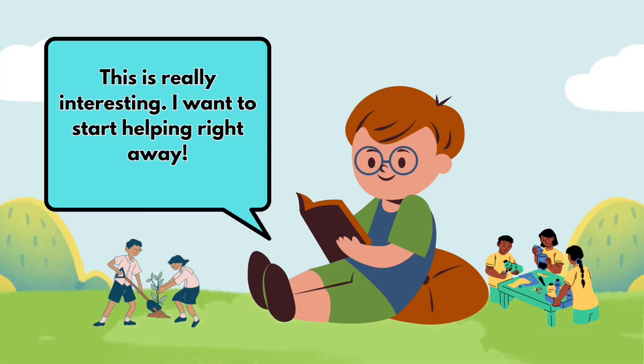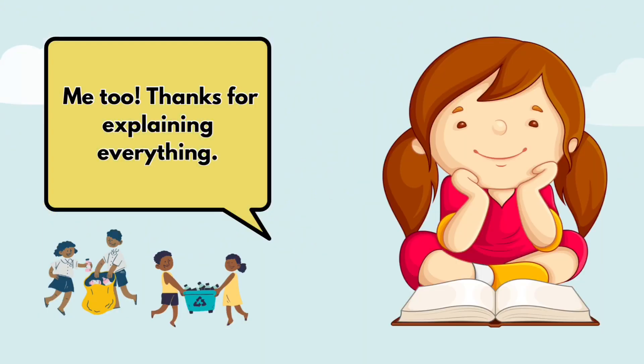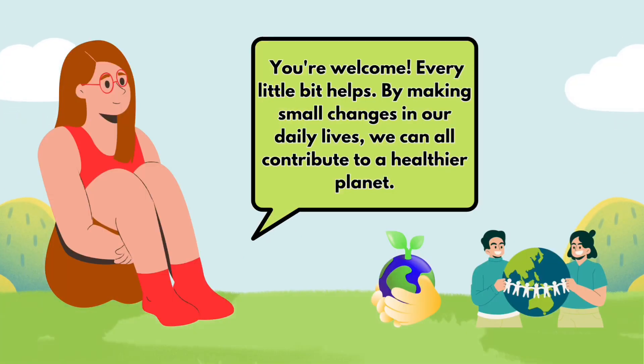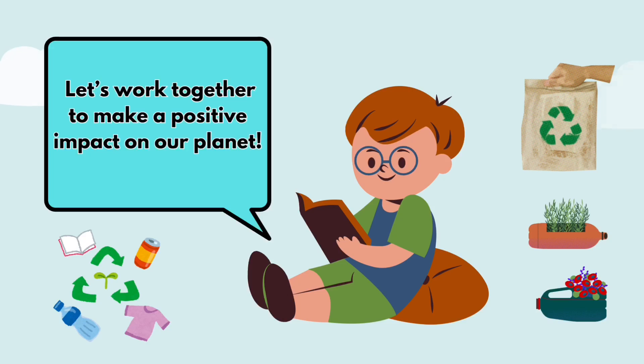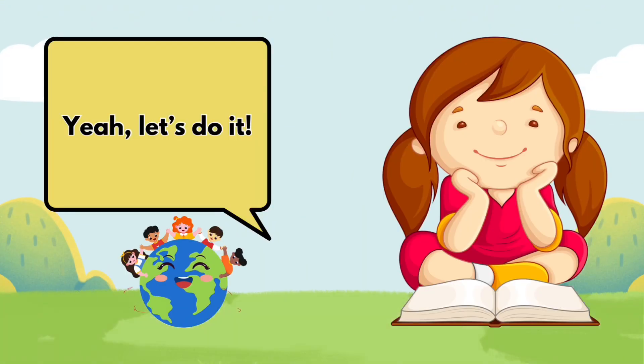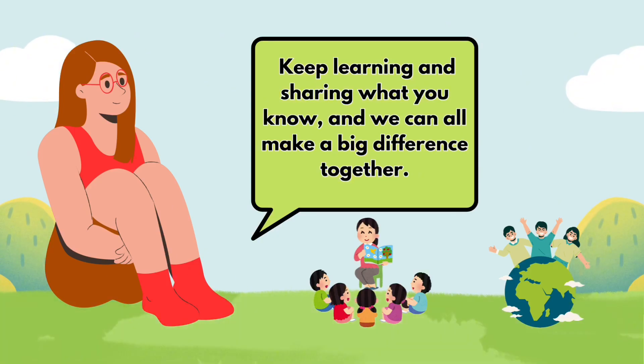This is really interesting. I want to start helping right away. Me too. Thanks for explaining everything. You're welcome. Every little bit helps. By making small changes in our daily lives, we can all contribute to a healthier planet. Let's work together to make a positive impact on our planet. Yeah, let's do it. Keep learning and sharing what you know, and we can all make a big difference together.